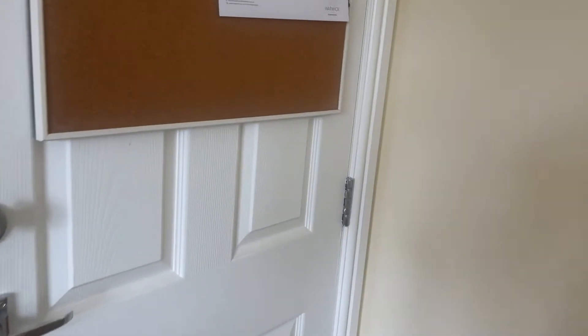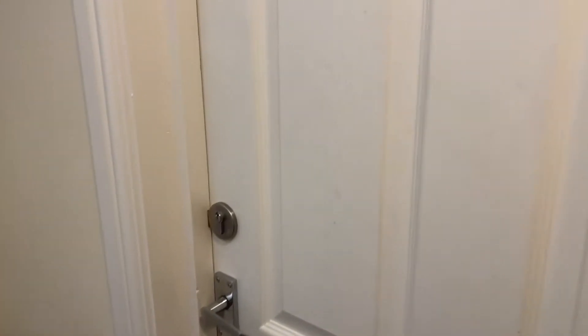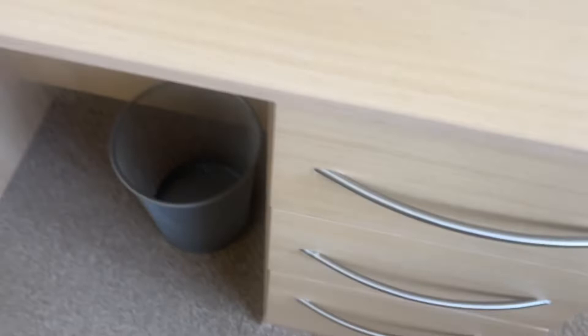Moving through to our next bedroom, which is bedroom number two. As we go in, looking at the carpet — again seems to be pretty good here, no obvious staining. Here's the study chair. The drawers are empty, and the desk here is in good condition.